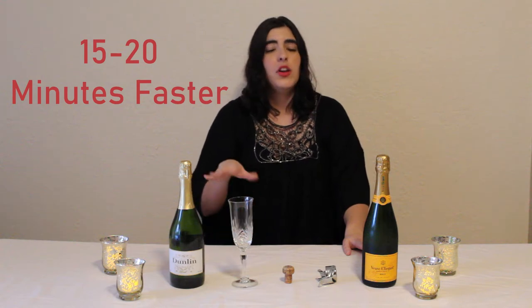Natural brut has the least amount of residual sugar and sweet has the most. Residual sugar is simply the sugar left over after fermentation once the yeast has eaten its fill. Have you ever noticed that at parties, weddings, and dinner parties the first thing they hand you is a glass of sparkling wine? That's because the effervescence means it enters your bloodstream almost immediately — you'll feel a sparkling wine about 15 to 20 minutes faster than still wine.